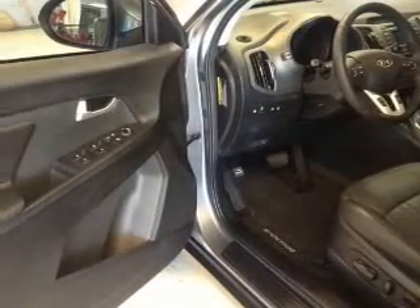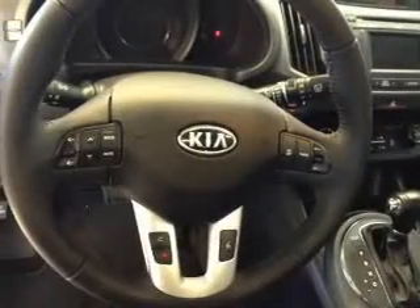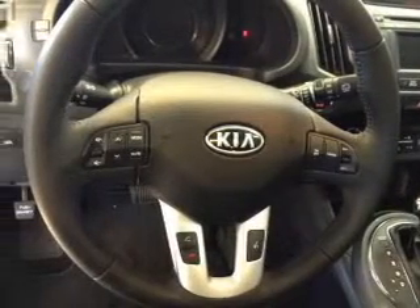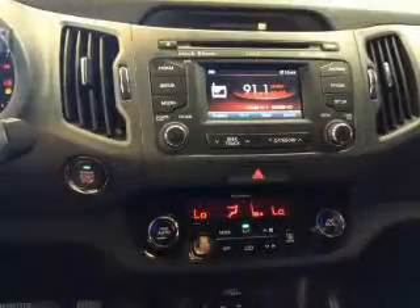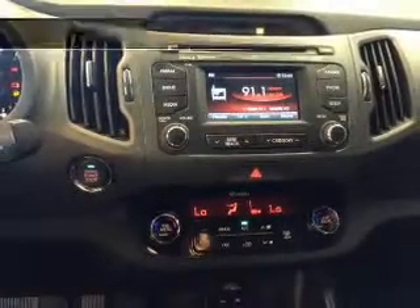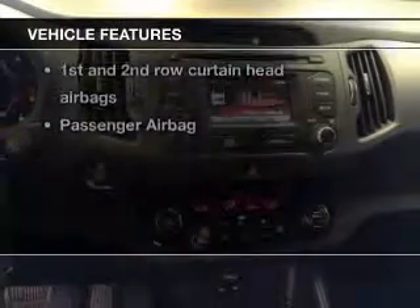Premium wheels lend a distinctive appearance. Treat yourself to the splendor of a premium sound system. You will appreciate the safety feature of anti-lock brakes. Enjoy the comfort of dual temperature controls. And with these notable features, you won't want to miss out on the opportunity to own this amazing ride.